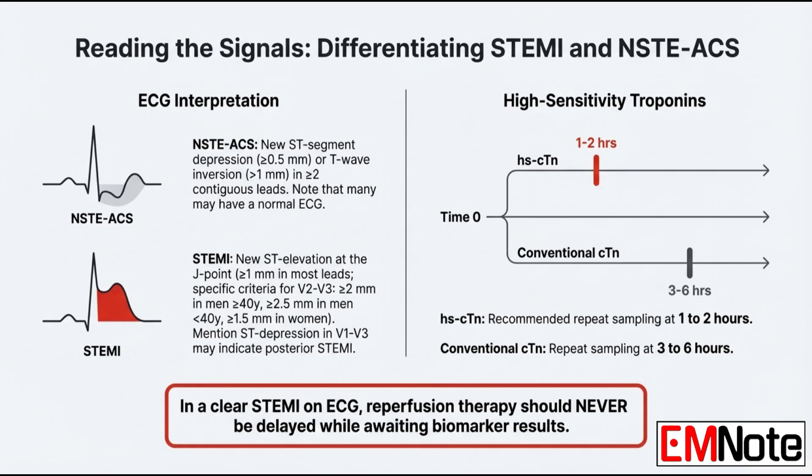Let's look at biomarkers. Troponin timing has changed a lot recently. If that first troponin is negative or equivocal, when you recheck it depends on the assay your facility uses. With high-sensitivity troponin assays, you repeat in one to two hours — a very short window. But with older conventional troponin assays, that window is wider, more like three to six hours.